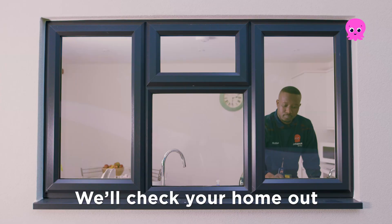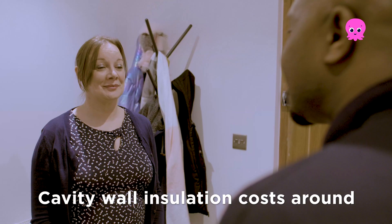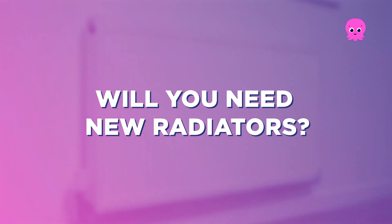How much insulation is needed? Most homes in the UK are already insulated enough for a heat pump to work well. We'll check your home out during your survey. If you do need more insulation, we can arrange that for you — cavity wall insulation costs around £500 and takes around four hours to install.